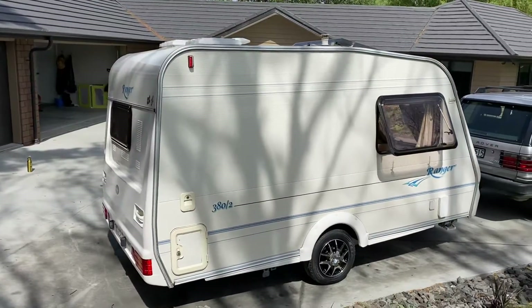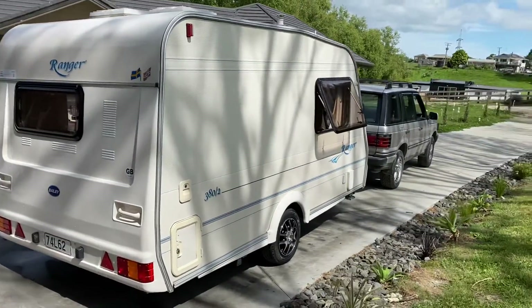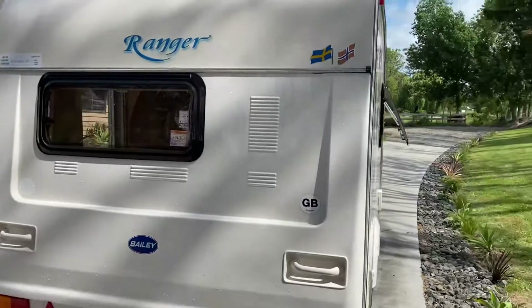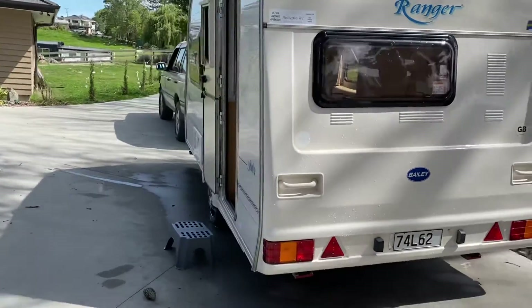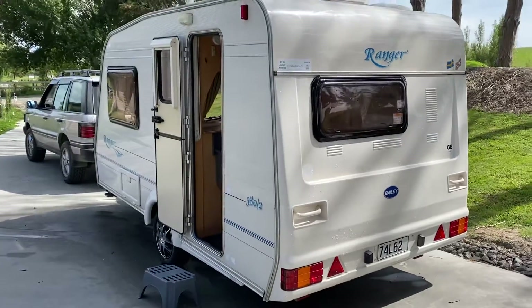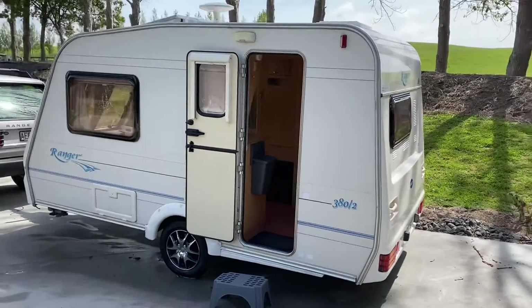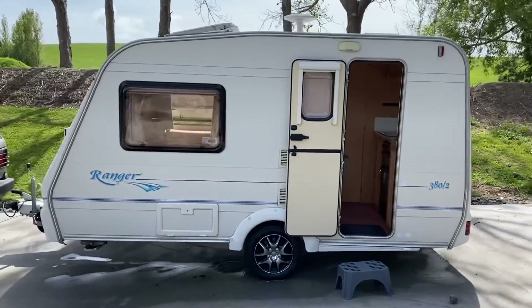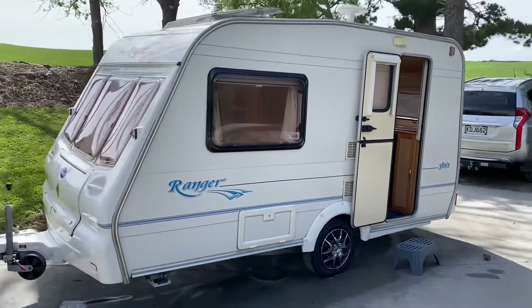It's a very tidy van, nice and dry inside. It's been well cared for and has just had a full service, so everything has been tested and is working perfectly. The exterior barely has a mark. It's also got a brand new electrical lead and LPG bottle.